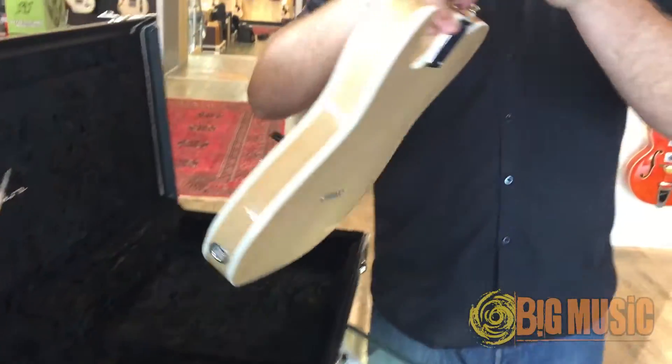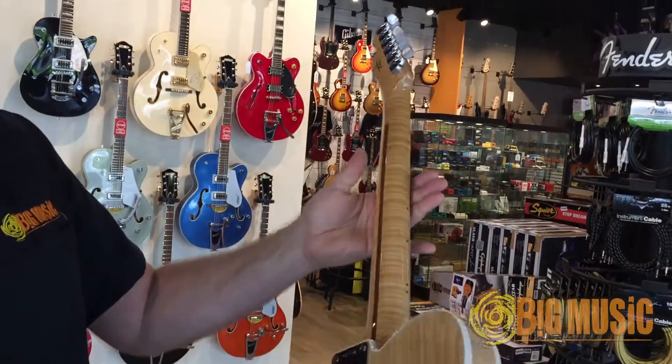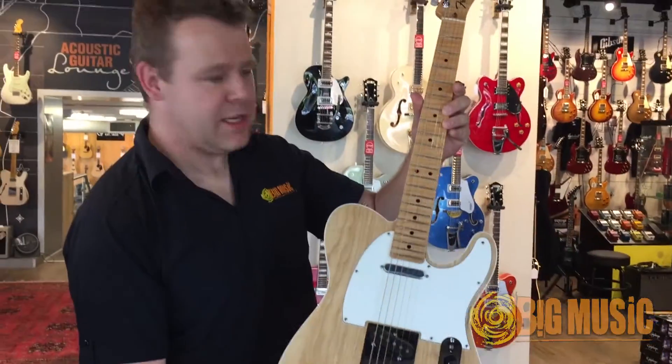The natural with the binding looks gorgeous, as does the Flame Maple Neck. Love a Tele, let's go plug it in and check it out.